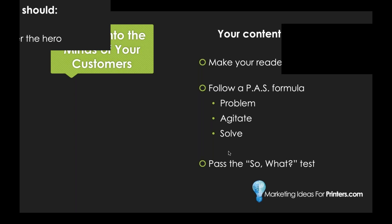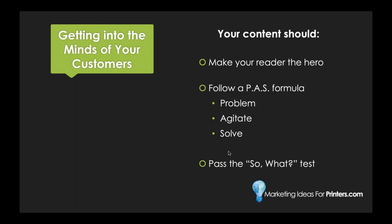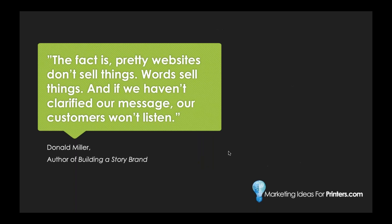Pretty websites don't sell things — words sell things. And if we haven't clarified our message, our customers won't listen. That's a great quote by Donald Miller, and 'Building a StoryBrand' would be another excellent book for your team to read to get a grasp on how to do good content. Marketing Ideas for Printers also sells websites, and we do our best to make them look pretty — but the reality is that content and a clear message relevant to your print buyers will do you leaps and bounds better than a website that just looks good.